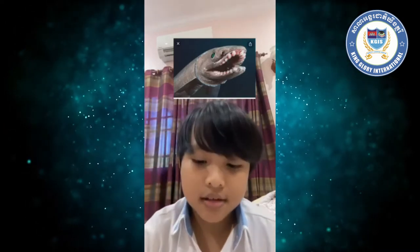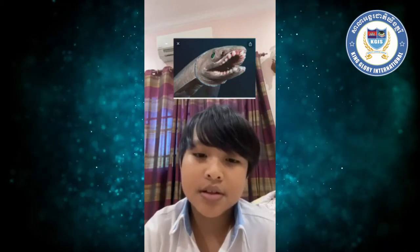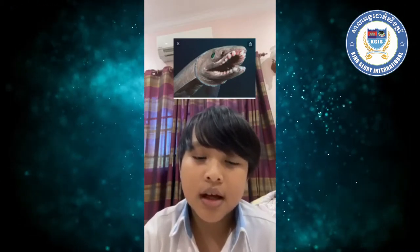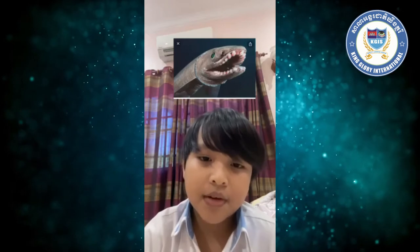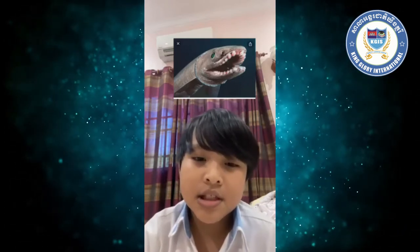Fruit shark is a shark that lives in the depth closest to the seabed. They can be found at 500 meters and 1000 meters, but some can be found at 1500 meters. Its size is 7 feet or 2 meters.